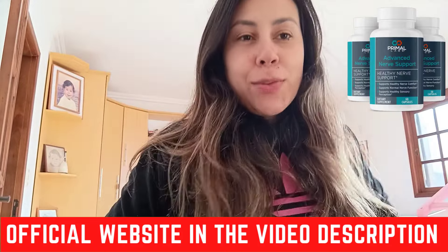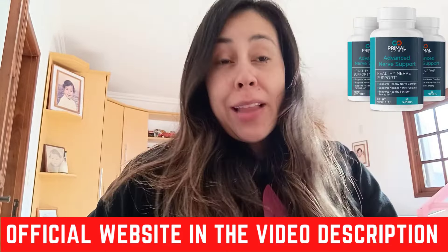Hi guys, what's up? Welcome to this video about the Primal Labs Advanced Nerve Support.